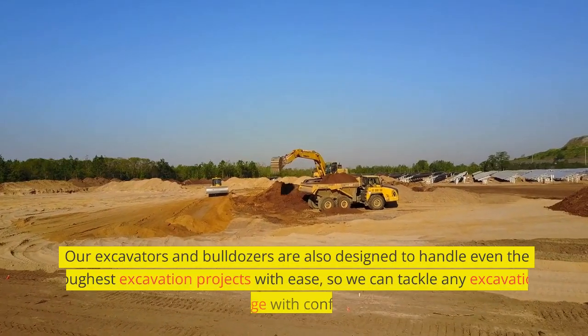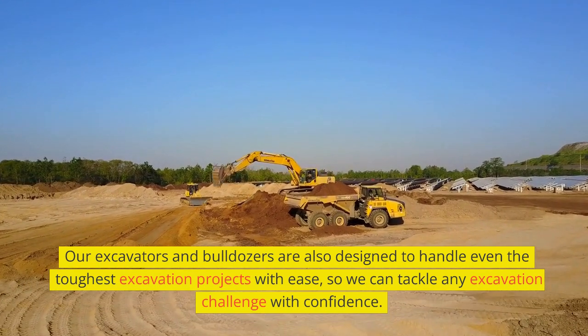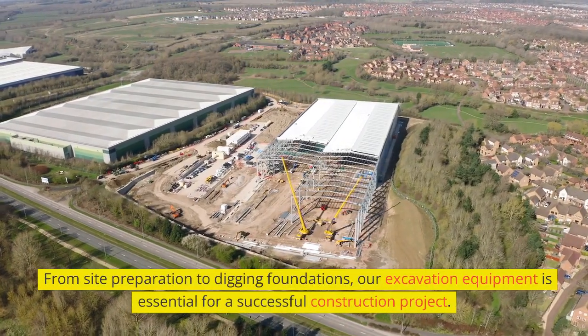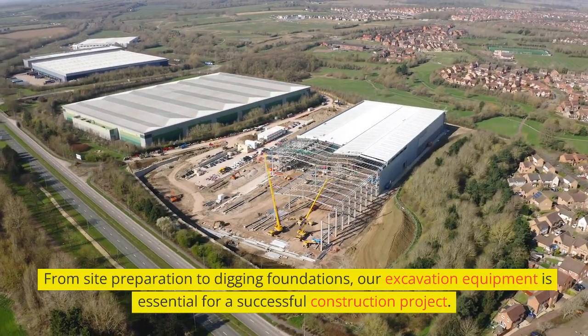Our excavators and bulldozers are designed to handle even the toughest excavation projects with ease, so we can tackle any excavation challenge with confidence. From site preparation to digging foundations, our excavation equipment is essential for a successful construction project.